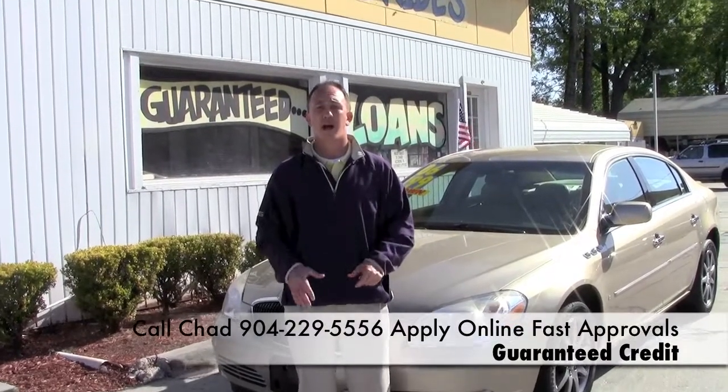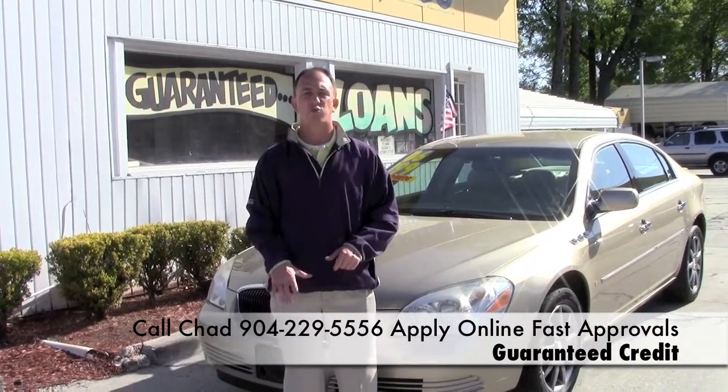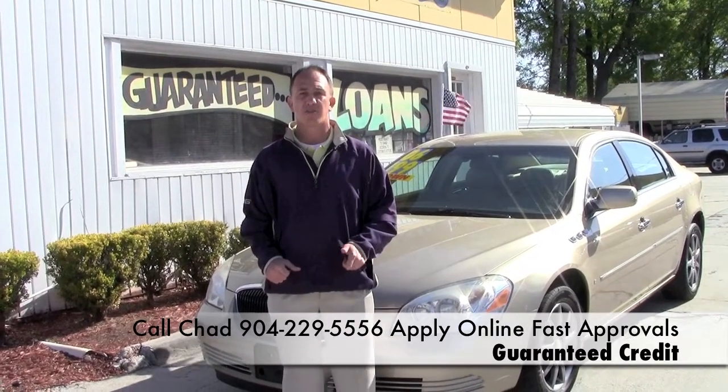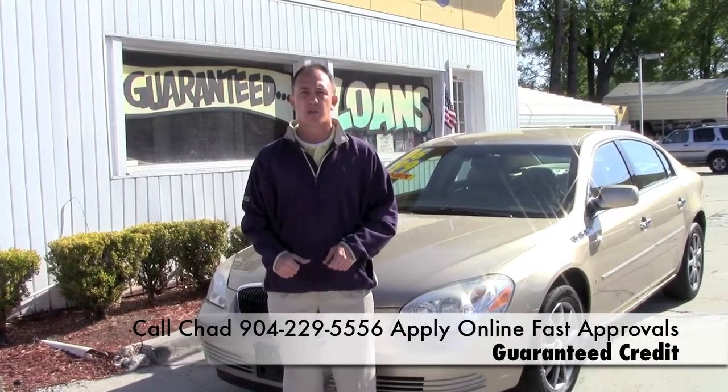If you're interested in this car, I made it easy for you. There's an application right below this video. It's safe and secure, and I've got guaranteed approval regardless of your credit situation, so don't be afraid to fill out the information below.